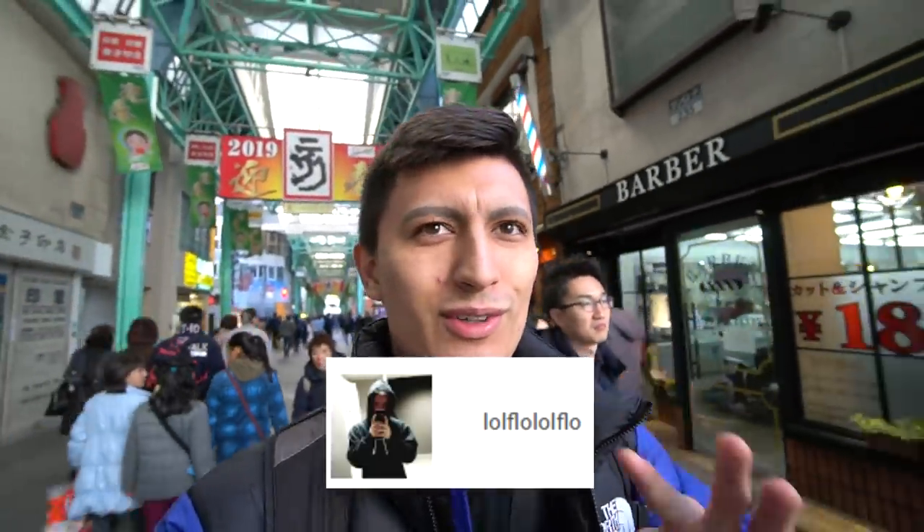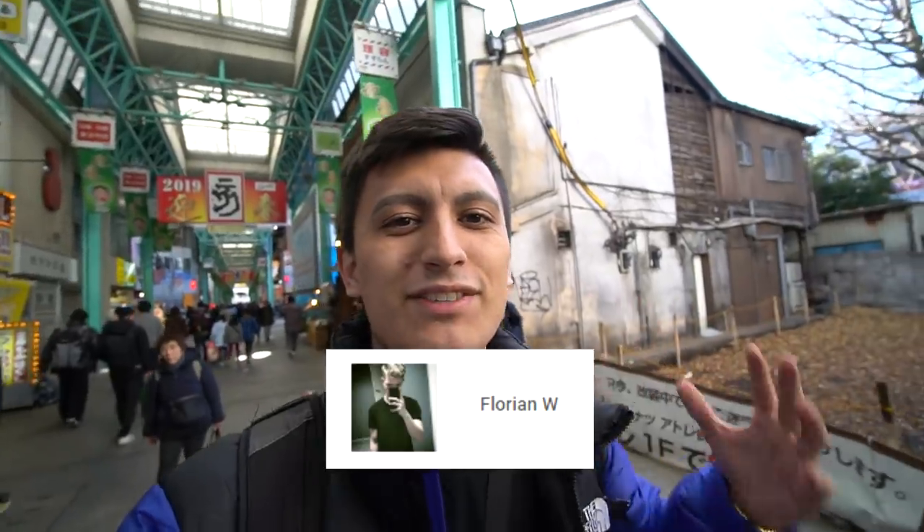We're gonna go and test our luck. Also, a huge thank you to LoFlo for being the first channel member and making these videos possible. Appreciate your support. And oh, here it is — 2nd Street. Let's check it out.